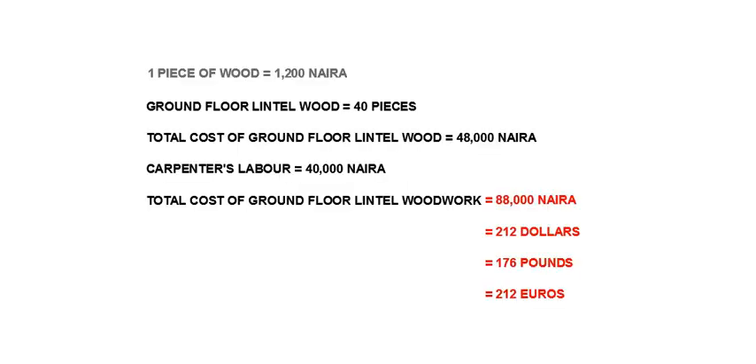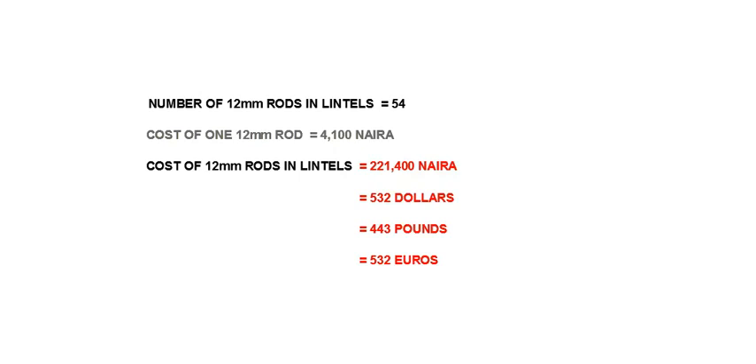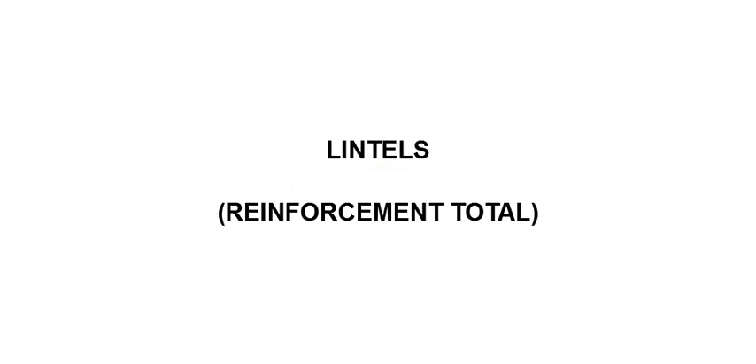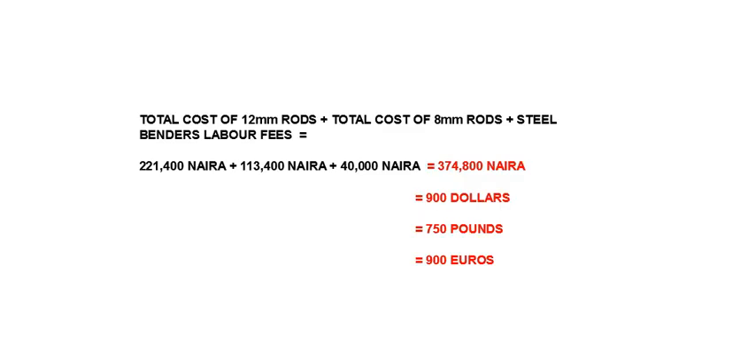The lintels are next. Woodwork for the lintels will cost 88,000 Naira, approximately 212 dollars, 176 pounds, or 212 euros. The cost of 12 millimeter rods in the lintels is 221,400 Naira, approximately 532 dollars, 443 pounds, or 532 euros. The cost of 8 millimeter rods in the lintels is 113,400 Naira, approximately 273 dollars, 227 pounds, or 273 euros. So the total cost of steel reinforcement in the lintels is 374,800 Naira, approximately 900 dollars, 750 pounds, or 900 euros.